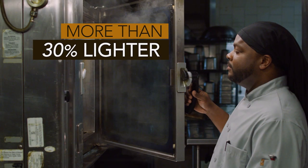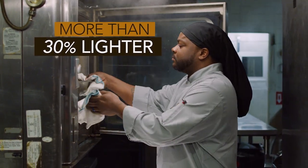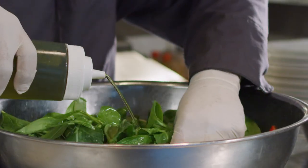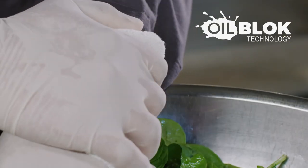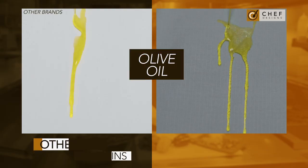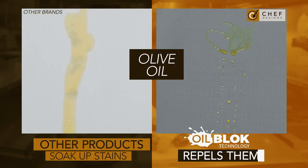And thanks to the durable ripstop fabric, it's also more than 30% lighter and features exclusive oil block technology that won't let spills stain your reputation. Other products soak up stains. Oil block repels them.